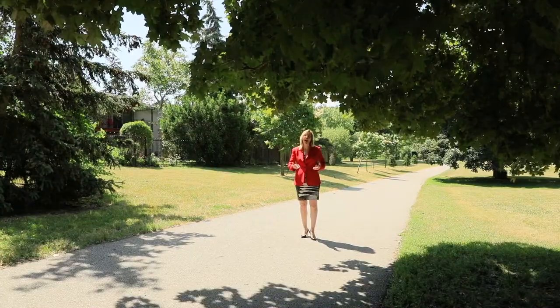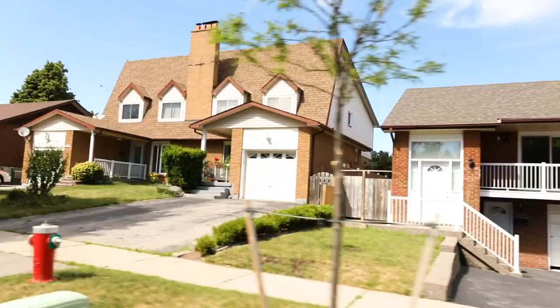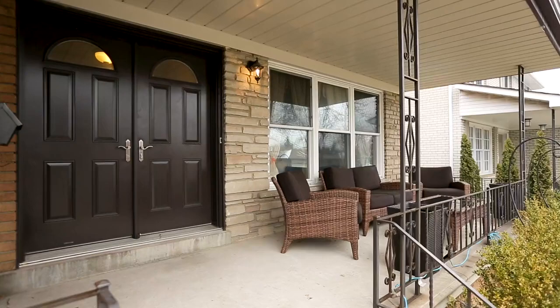What we're going to see here are absolutely gorgeous bungalows, side splits, back splits and two-story homes. Over the years, many of these homes have been updated, so we're seeing a lot of the properties with new kitchens and new bathrooms.